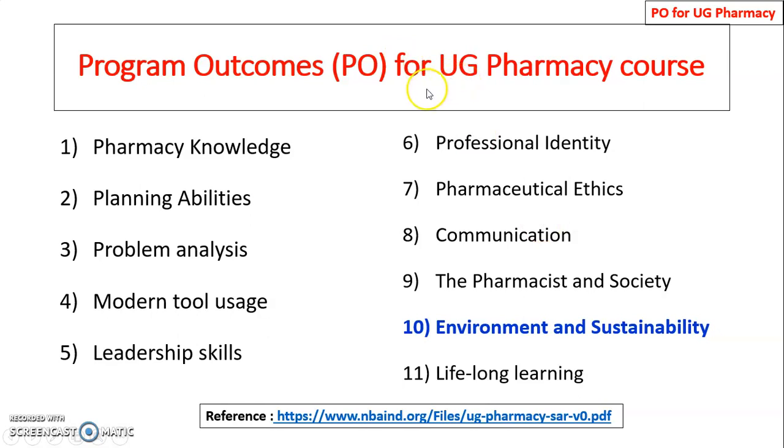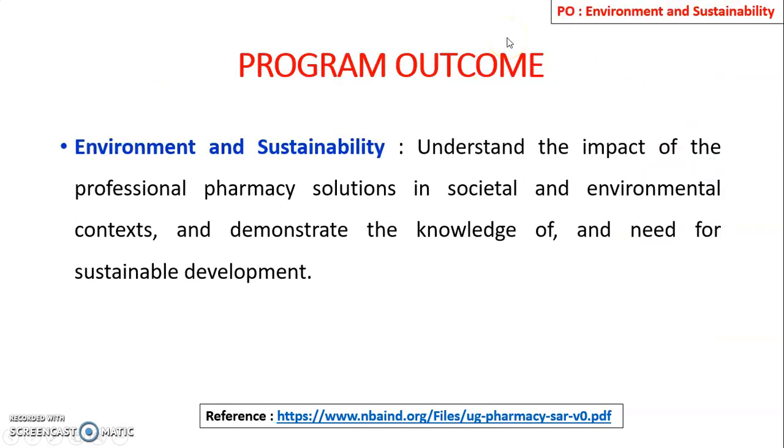These are the program outcomes for UG Pharmacy course — a total of 11 program outcomes by the National Board of Accreditation. Environment and sustainability is at number 10, and it is the domain-independent program outcome. The statement of PO10 as per NBA is: understand the impact of professional pharmacy solutions in societal and environmental context and demonstrate the knowledge of and need for sustainable development.